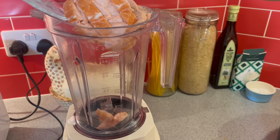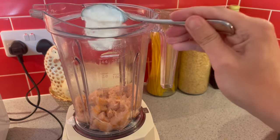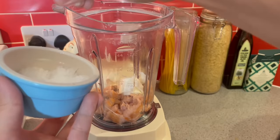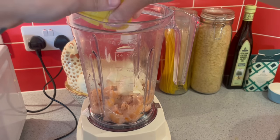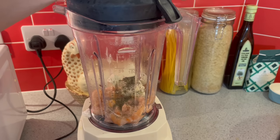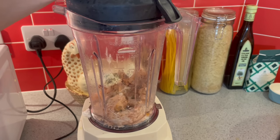Next, I'm making a salmon mousse. To the blender I'm adding cooked smoked salmon, creme fraiche, some salt, a squeeze of lemon, and some Italian seasoning, and I'm going to pulse until smooth and creamy.